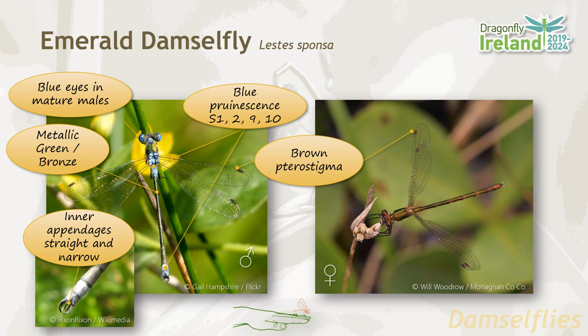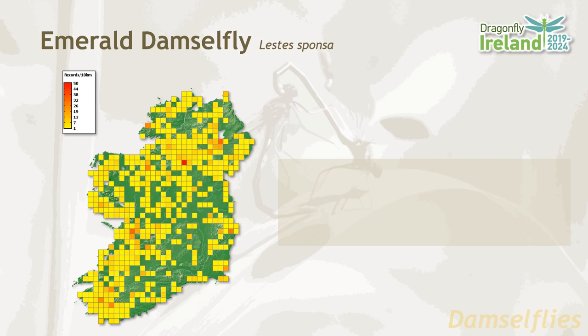The female has a metallic green-bronze body but lacks the blue prunescence of the male or the startling blue eyes. Emerald damselflies are found throughout Ireland, but more so in the west and northwest. They favor small lakes and ponds in low-lying areas, and their flight period is from June until September.